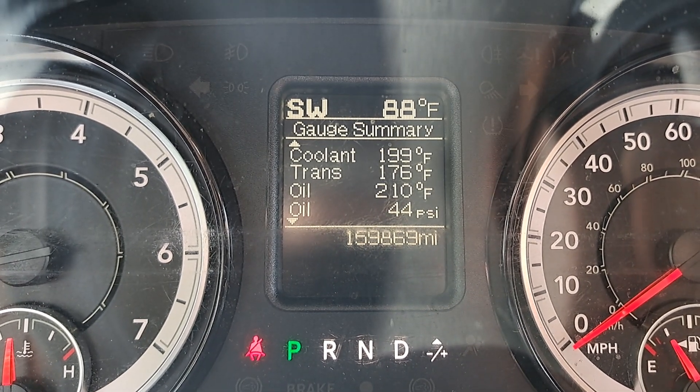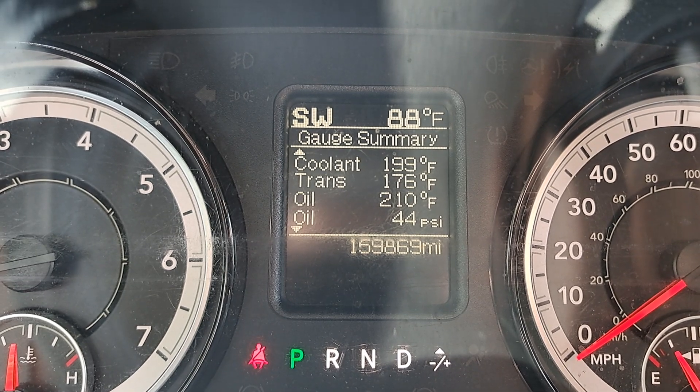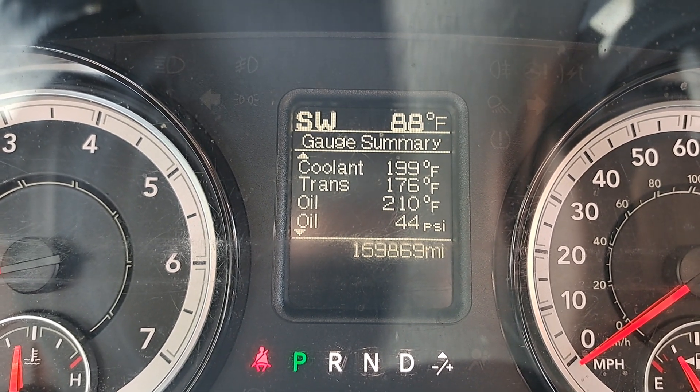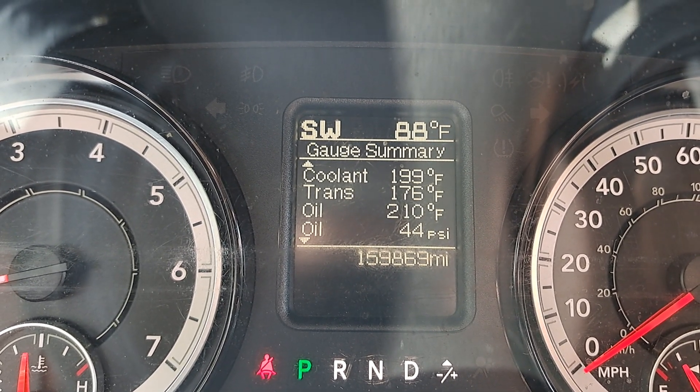What's happening everybody? Hanging out in Buffy today and I wanted to show you guys something that I noticed that's a little bit different between the DT and the DS RAMs. The DS being what you would commonly consider to be the classic and the DT being what's called the new body style.